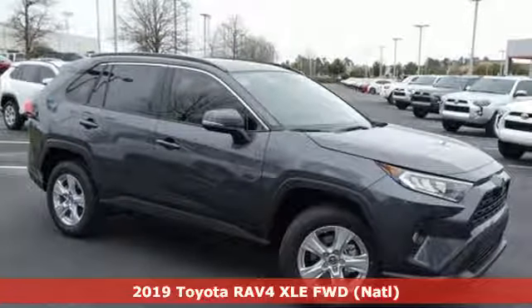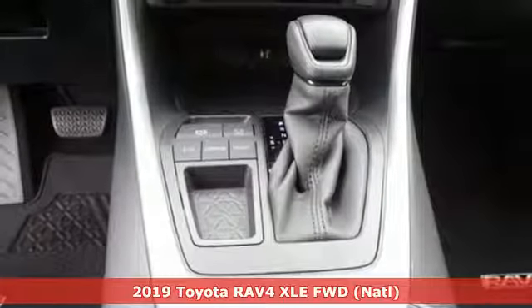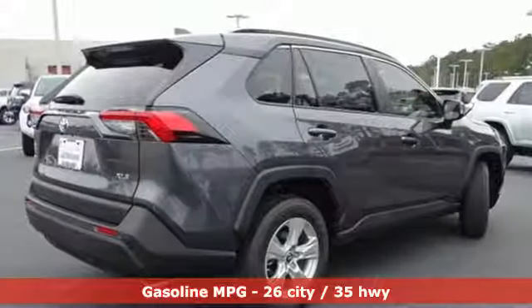It's a new 2019 Toyota RAV4. This dynamic, elegant and spacious RAV4 is the right choice for whatever's next. You'll look forward to every drive with features like these.